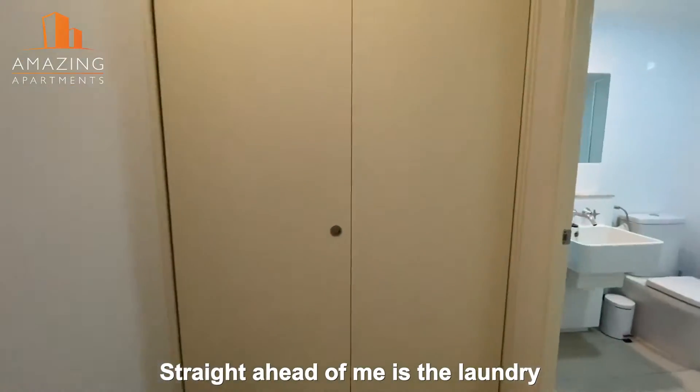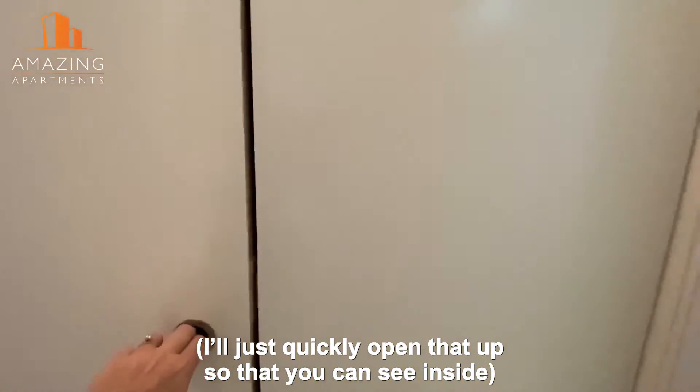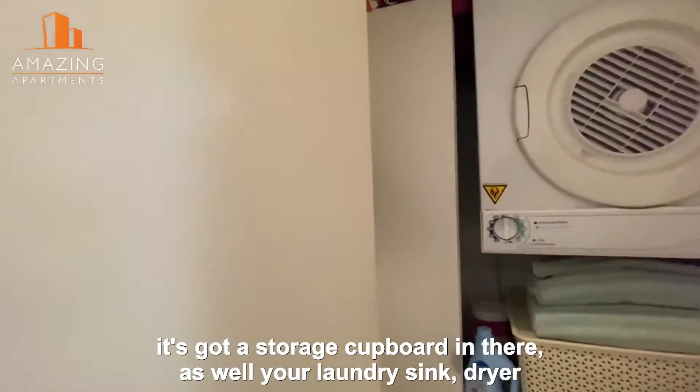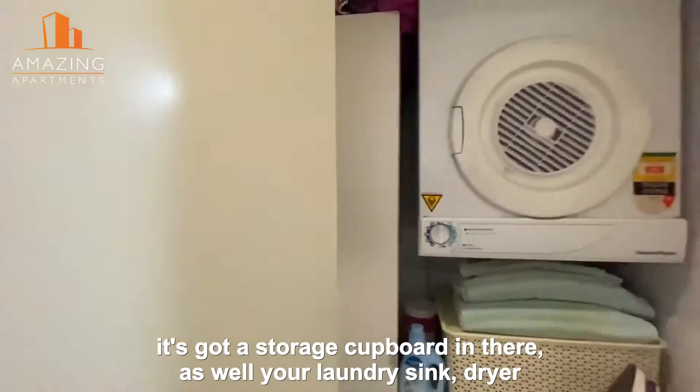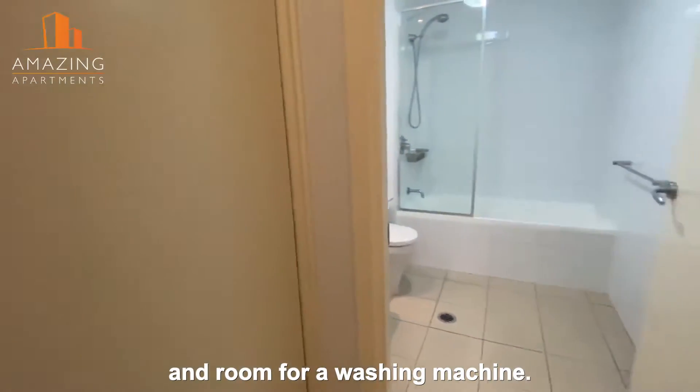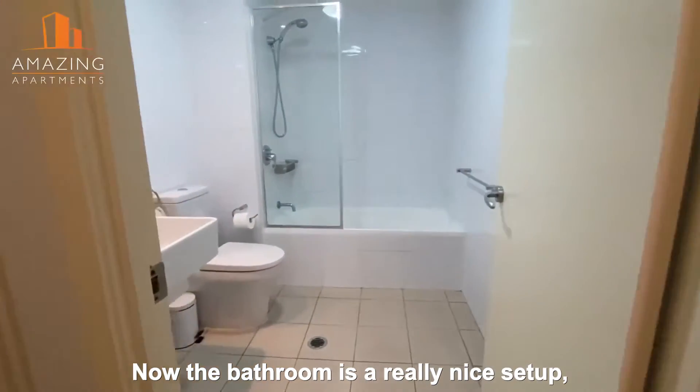Straight ahead of me is the laundry. I'll just quickly open that up so that you can see inside, but it's got a storage cupboard in there as well. Your laundry, sink, dryers, and room for a washing machine as well.